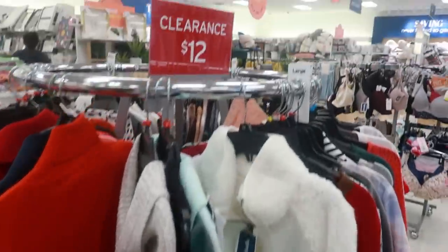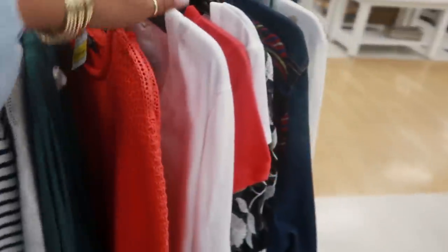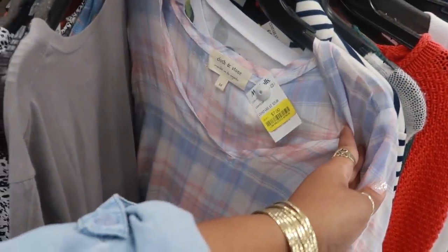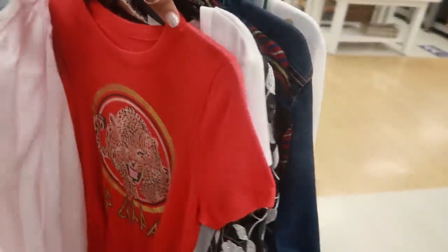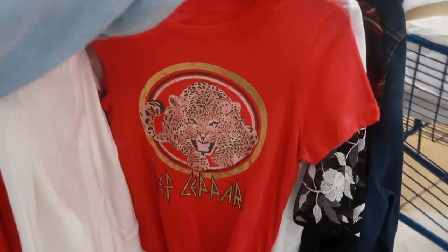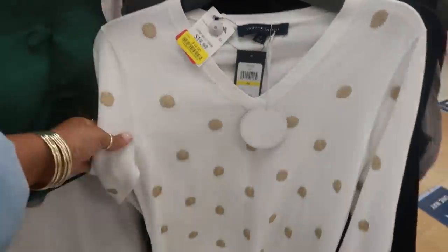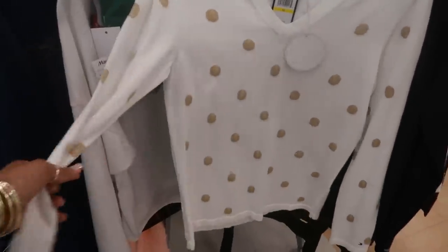And then you have a $12 rack over here too. What was that — Cloth and Stone — for $7? That's not bad, it's cute. Def Leppard. Tommy Hilfiger sweater — I was looking at this in the past too, with the white with the gold dots. It's $10 right now.